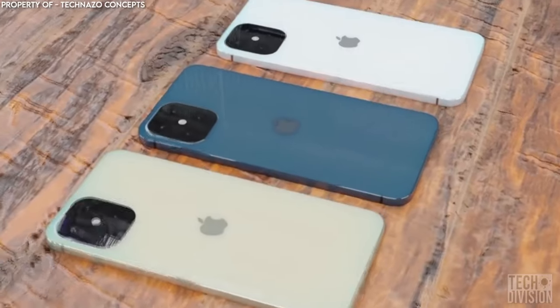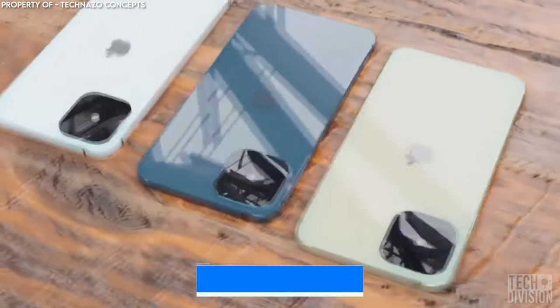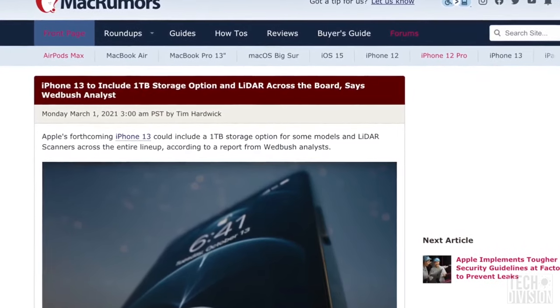Where storage is concerned, the iPhone 13 will offer a range of options from 64GB to 512GB, although another leak suggests that the iPhone 13 might even feature a 1TB storage option. If that's true, it would be the most internal storage of any iPhone to date.